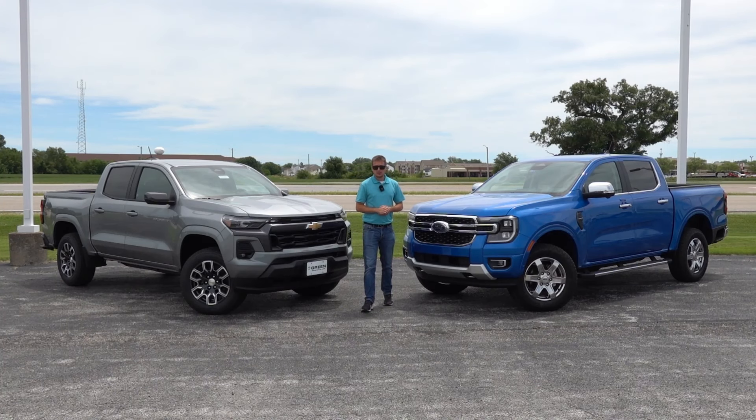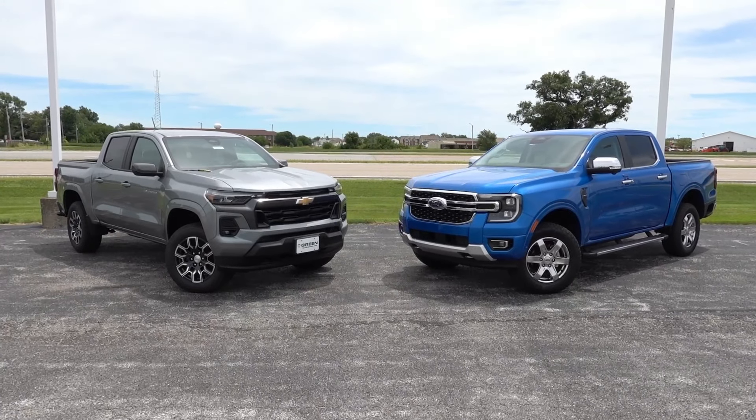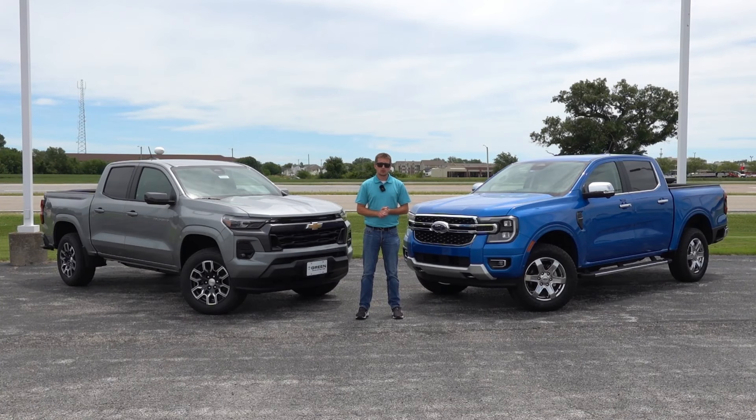Welcome back to another video here on the channel. Today I have an exciting one for you guys — a side-by-side comparison between the all-new 2024 Ford Ranger and the recently new 2024 Chevy Colorado. I have done a feature and specification comparison between the 2024 Ranger Lariat and the 2024 Chevy Colorado Z71, which are the two equivalent trim levels in terms of their pricing and features.